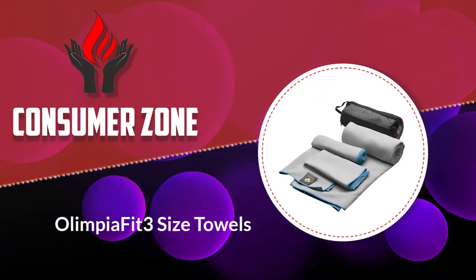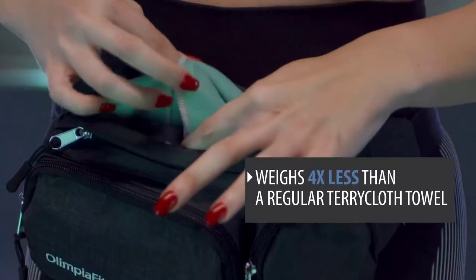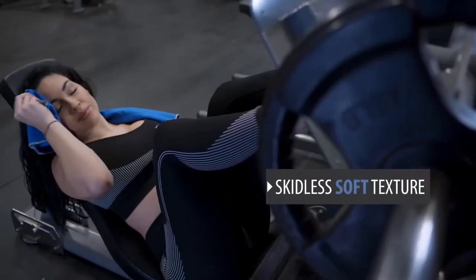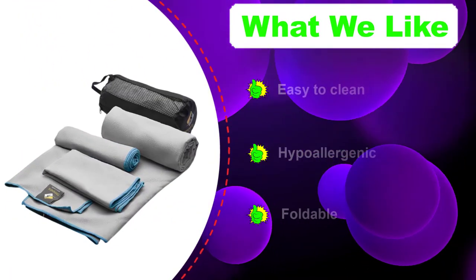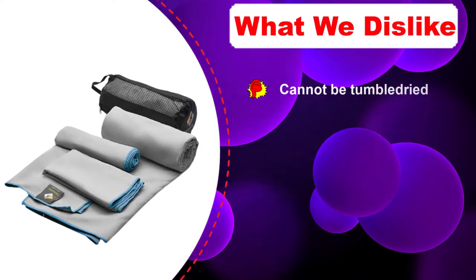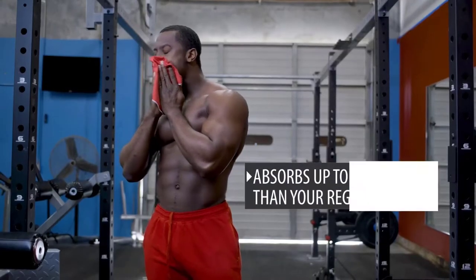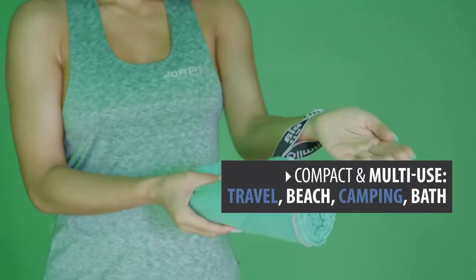Number four: Olympia Fit Three Size Towels. The set of camping towels from Olympia Fit comprises three sizes — 50x30 in, 30x15 in, and 15x15 in. The towels are available in multiple colors, can absorb three to four times their weight, and dry ten times faster than regular cotton or terry cloth towels. The antimicrobial property removes the need to wash them often. Each towel has a hanging loop and elastic band which makes folding easy, and you get a compact mesh carrying bag.